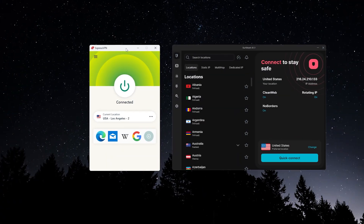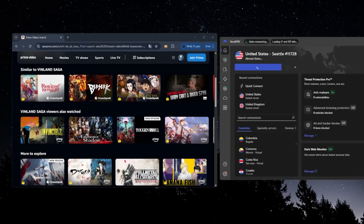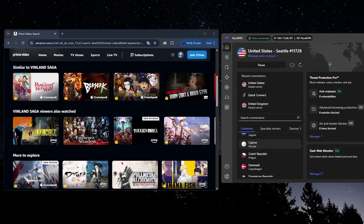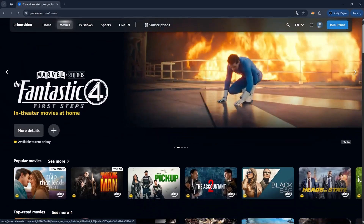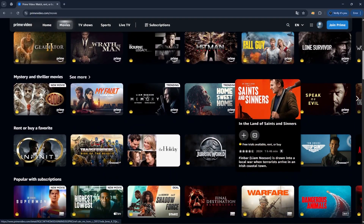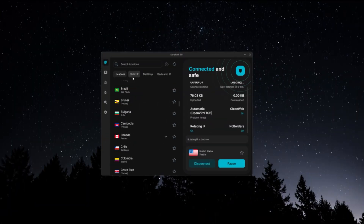For example, with ExpressVPN and Surfshark, I was able to unlock Amazon's US library on the first try. NordVPN also works well, though sometimes it takes switching servers once or twice to get the right one. Now if you want the best chance of getting Amazon Prime, or really any major streaming platform, to work reliably, there are three VPNs I'd recommend: ExpressVPN, NordVPN, and Surfshark.